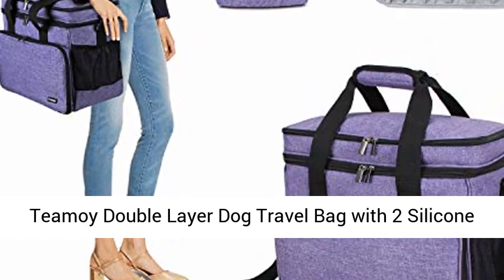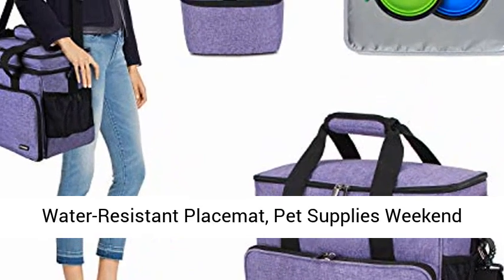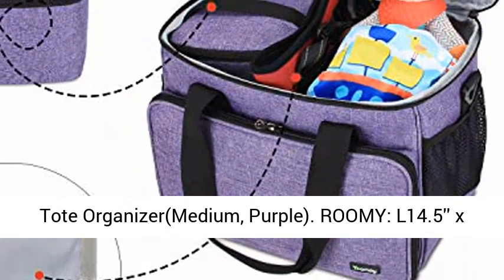Timoy double-layer dog travel bag with two silicone collapsible bowls, two food carriers, one water-resistant placemat, pet supplies weekend tote organizer, medium, purple.